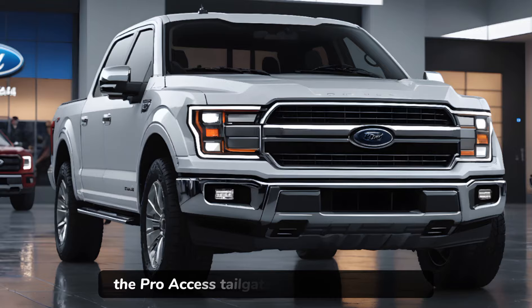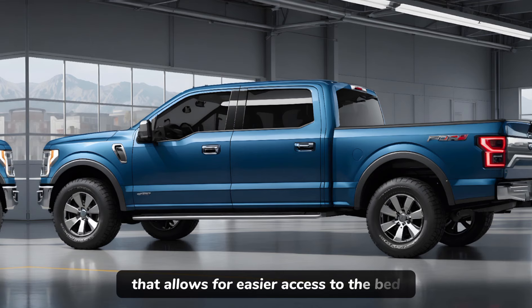The Pro Access tailgate is a standout feature, offering a side-mounted hinge that allows for easier access to the bed while a trailer is attached.